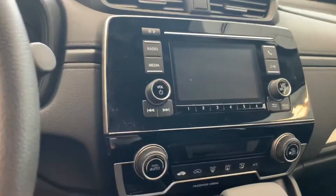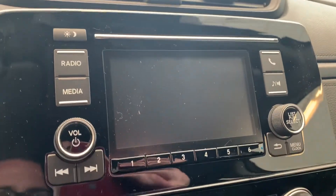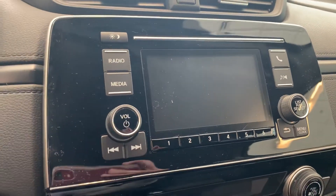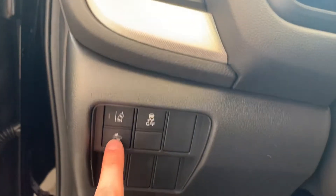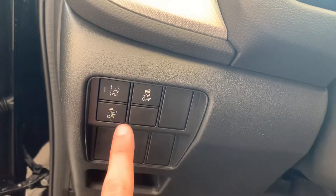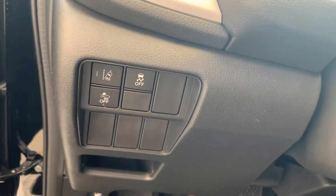Climate controls and radio controls are very straightforward — you can Bluetooth your phone right in. These are some of the Honda Sensing features here, and right down here you have the lane keep assist as well as braking mitigation. You also have the traction control and powered mirrors.